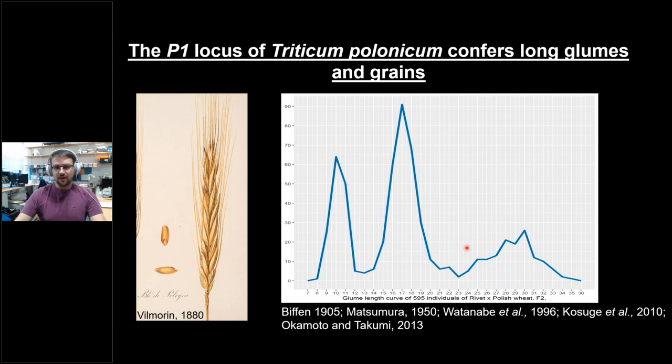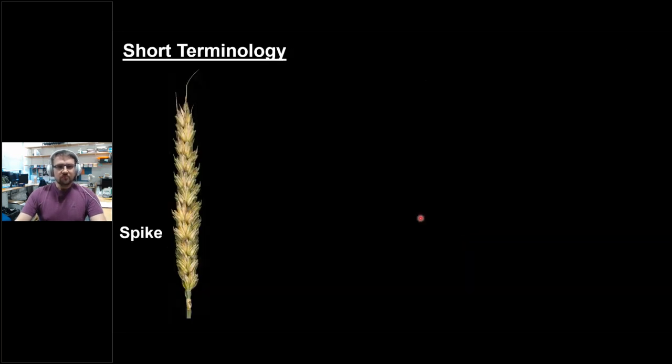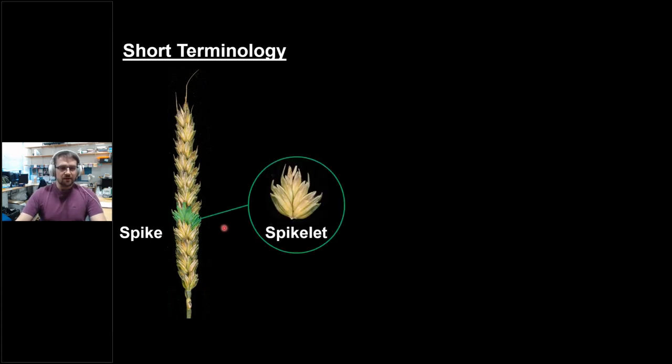Throughout the seminar I'll use some terminology I'd like to go over. A spike of wheat, also called an ear, is made up of many spikelets — smaller units. A spikelet is subtended at the bottom by two glumes, which are bract-like structures and are not flower-bearing. A spikelet has several flowers or florets, which consist of two sheathing structures — the lemma and the palea. Inside those sheathing structures you find the reproductive organs: first carpels and anthers, and later the grain.